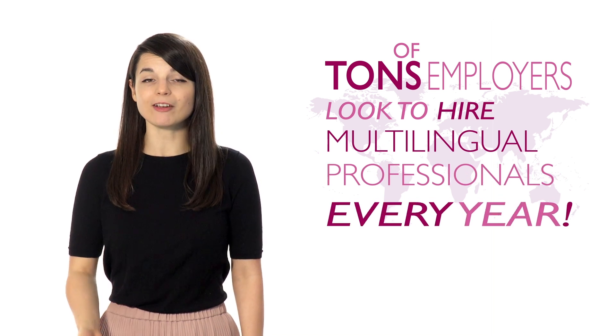A new language can open up many new doors. You're able to work in countries other than your own. Tons of employers look to hire multilingual professionals every year.